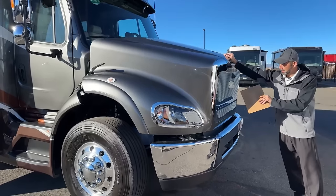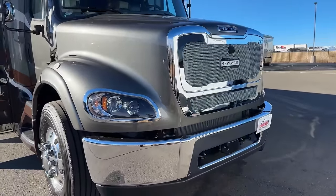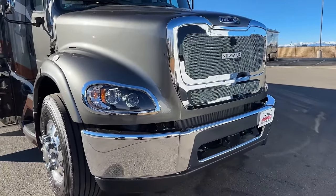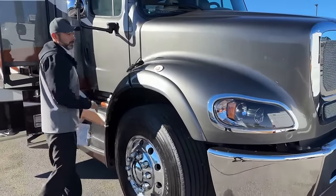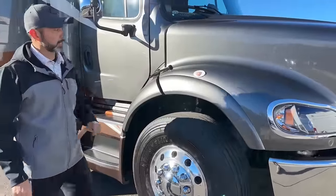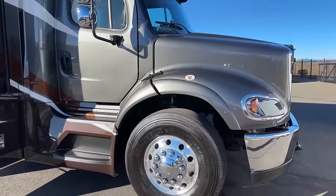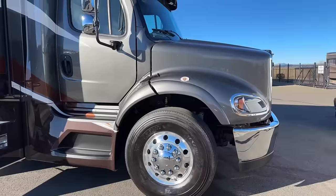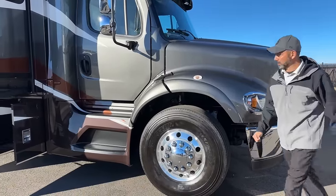Up front here you can see we have our custom C9 grille. To latch this you just want to latch it on both sides. All right, now we'll go inside.